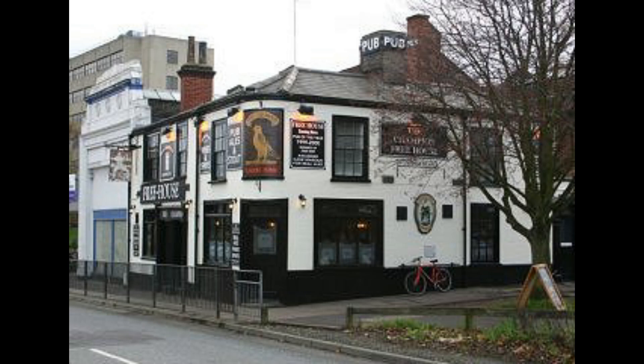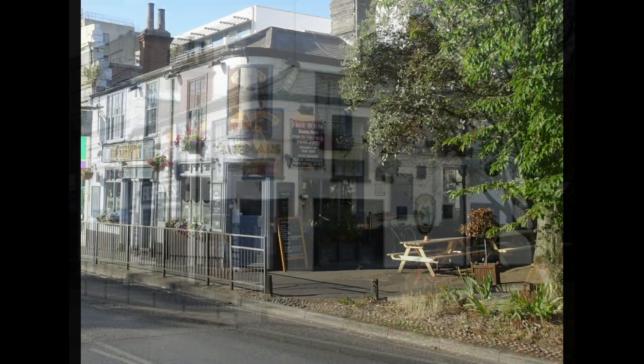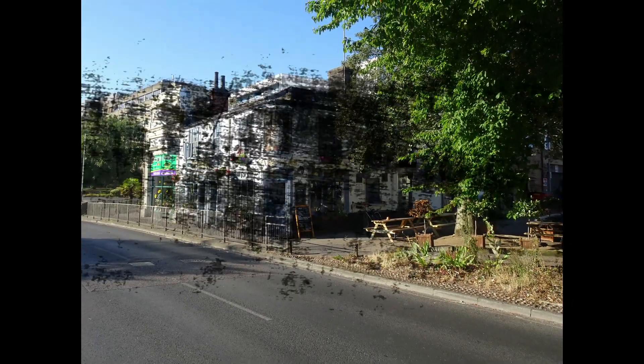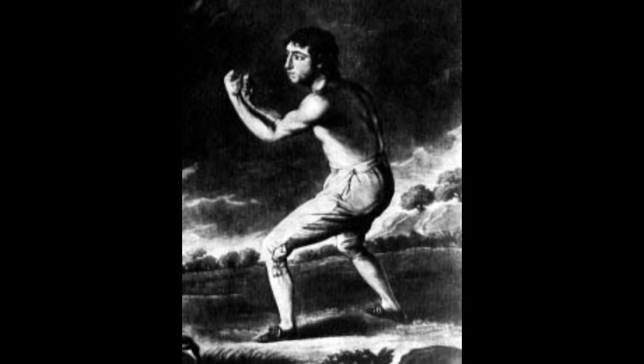Continuing along Chapelfield Road, this is the Champion Pub as seen in 2004, together with the 2022 view. The champion in question was Daniel Mendoza, boxing champion of England from 1792 to 1795.